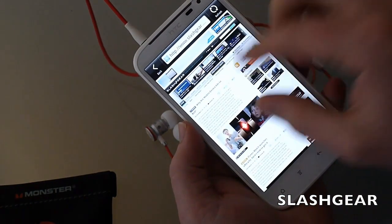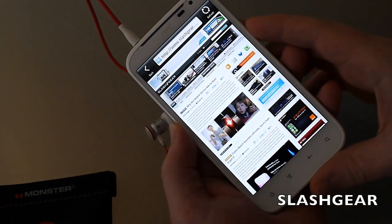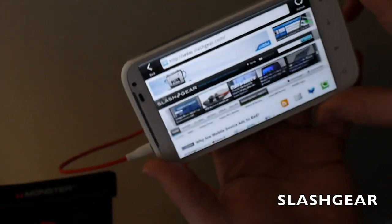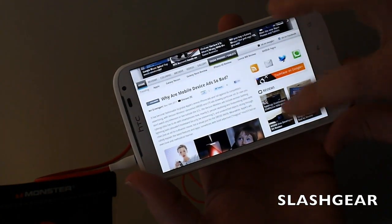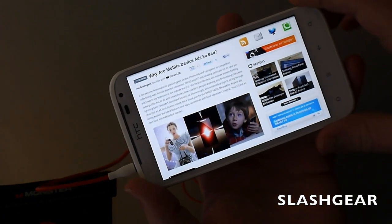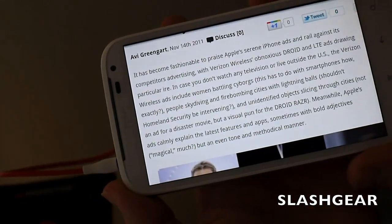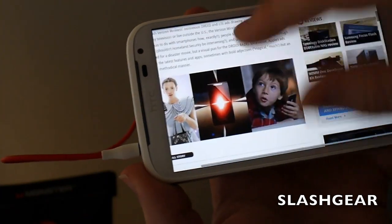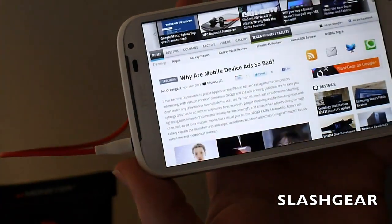Because the resolution isn't fantastic, there's a limit to what you can make out at full zoom level, but in landscape orientation it's easy to make out body text. It does the usual double-tap to zoom and reformat the page, pinch zooming is smooth, and of course it supports Flash while Adobe still does.